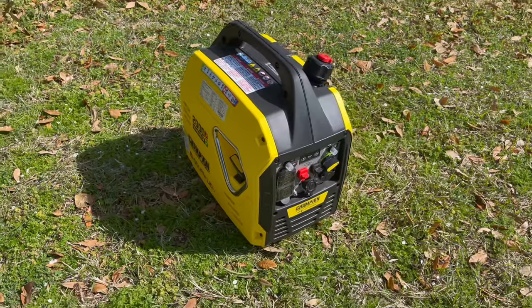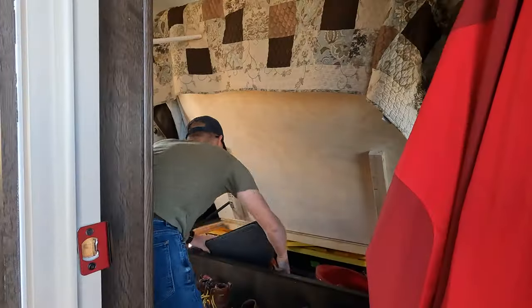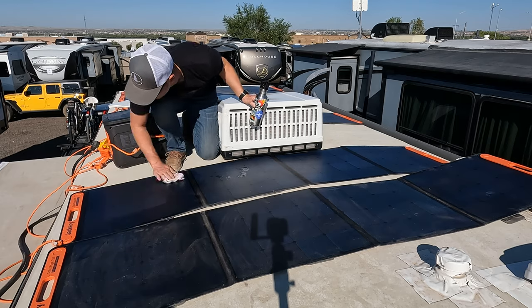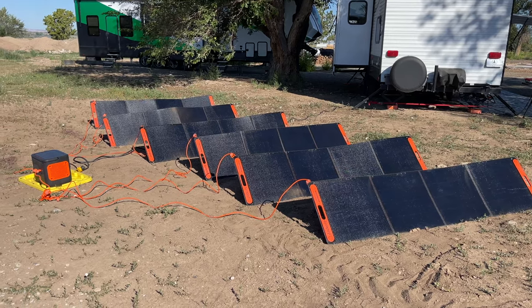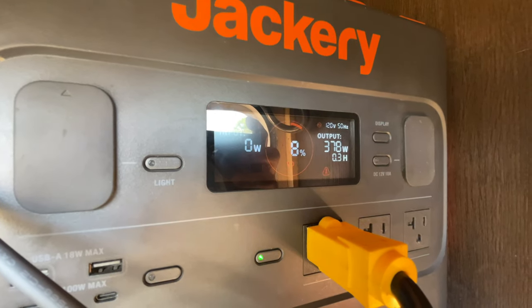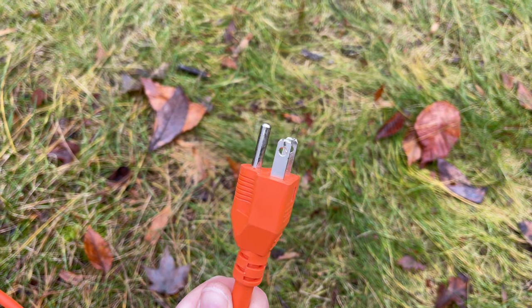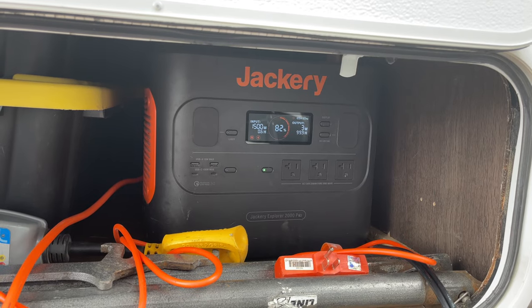Additionally, the power station weighs nearly as much as my Champion generator, plus you're then adding the weight and space of each of the foldable solar panels. Another con I've found with this Jackery power station specifically is that the user has no control over how fast the unit charges. You wouldn't initially think of that as a con — you want it to charge faster — but we've used this solar generator several times as our silent off-grid power supply. However, after a single cloudy day, the lithium battery inside is depleted and needs to be recharged. When charging via the wall AC plug, this unit always tries to pull at least 1500 watts of power to fast charge and get it charged back as fast as possible, and there's no way to scale that back.